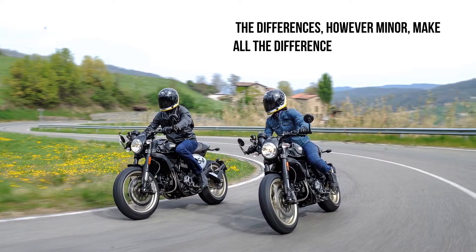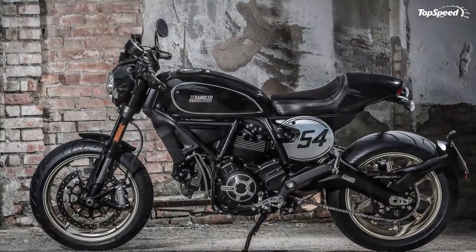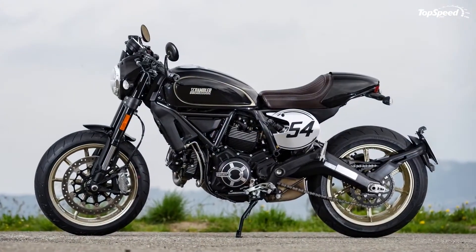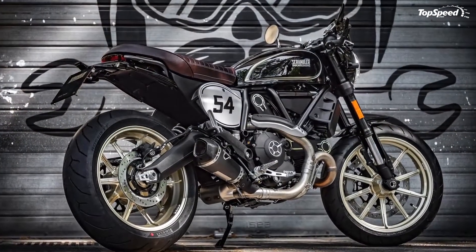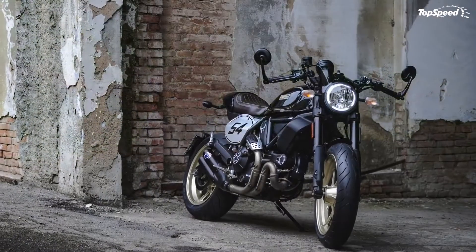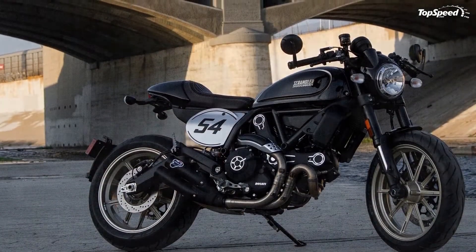The 2017-2018 Ducati Scrambler Cafe Racer and Desert Sled. Ducati's scrambler line grew yet again in the 2017 model year with the addition of the Cafe Racer and Desert Sled. The scrambler range has proven to be a veritable mine of possibilities. The Cafe Racer comes set up to look cool in an urban environment. Continue reading for my review of the Ducati Scrambler Cafe Racer and Desert Sled.